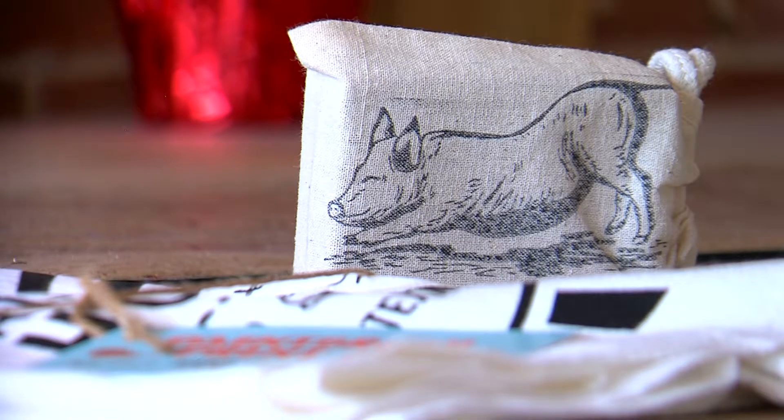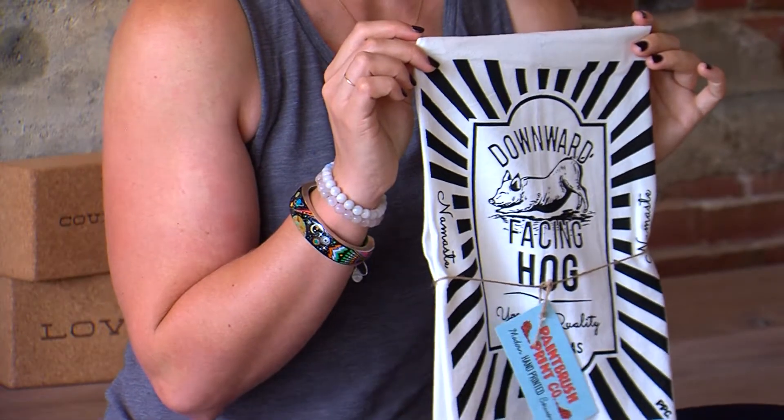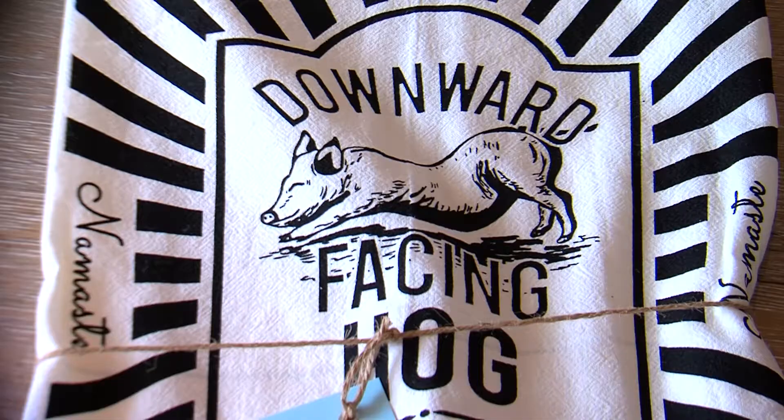I use the pouch for my jewelry when I go to the gym. Speaking of downward facing hog, Emily of Paint Brush Print Company has these awesome down hog tea towels — perfect hostess gift or stocking stuffer — and those are just $11.